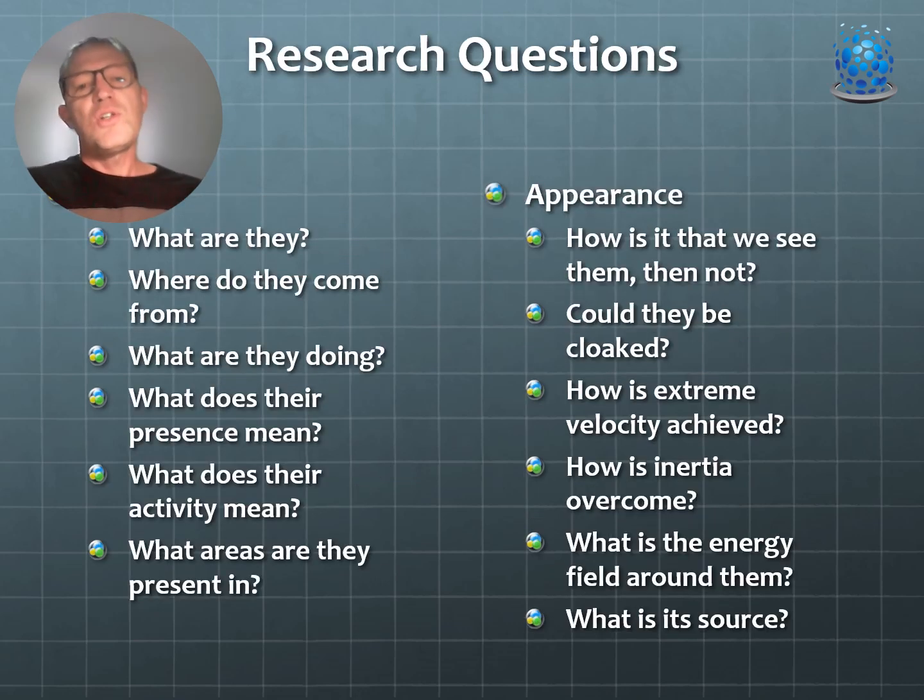The research questions remain the same as last time: what are they, where do they come from, what are they doing, what does their presence and activity mean, and what areas are they present in? We now have more detail on their appearance, why we can see them and then not see them, whether they could be cloaked, how extreme velocity is achieved, how inertia is overcome, and what the energy field around them is.